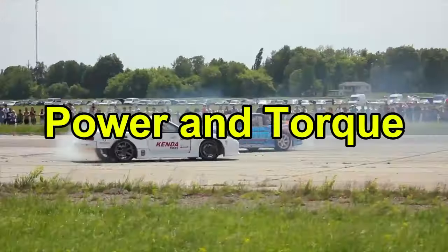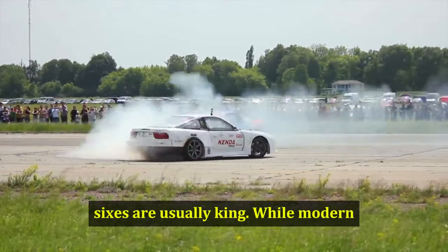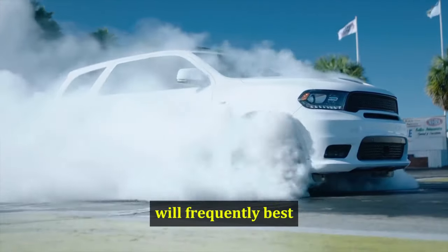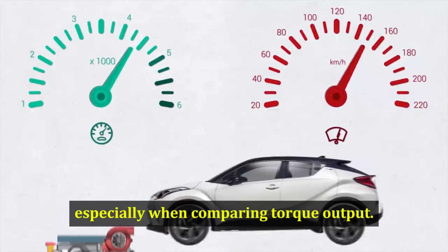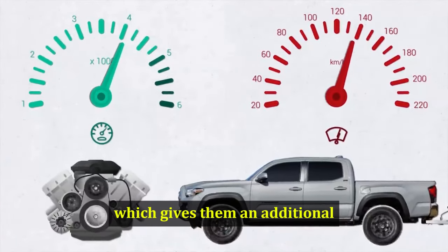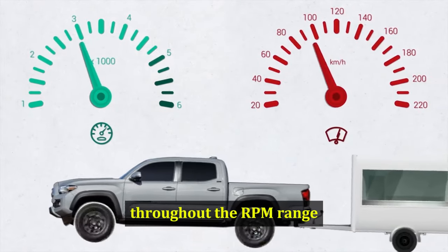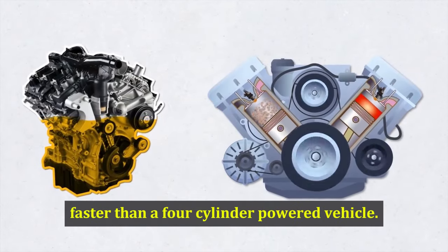Power and Torque: In the power and torque category, 6-cylinders are usually king. While modern 4-cylinder engines can output impressive numbers, especially for horsepower, a 6 with its 2 additional cylinders will frequently best even the beefiest of 4-cylinder engines, especially when comparing torque output. 6s are also larger in terms of displacement, which gives them an additional advantage for making power. The 2 additional cylinders also means that power will be made more evenly throughout the RPM range, making a 6 smoother and potentially faster than a 4-cylinder-powered vehicle.